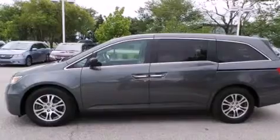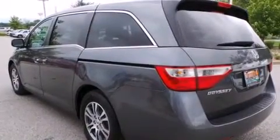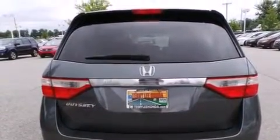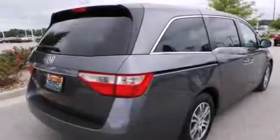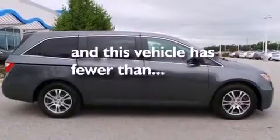Features include Bluetooth cell phone integration, air conditioning with automatic climate control, cruise control, side curtain airbags, full power accessories, a rear spoiler, tinted glass, traction control, speed sensitive wipers, and this vehicle has less than 35,000 miles.